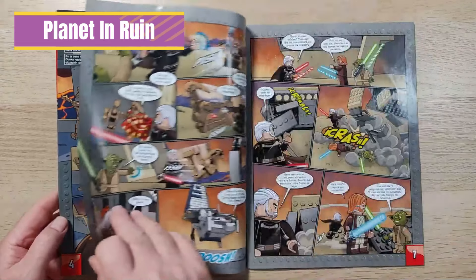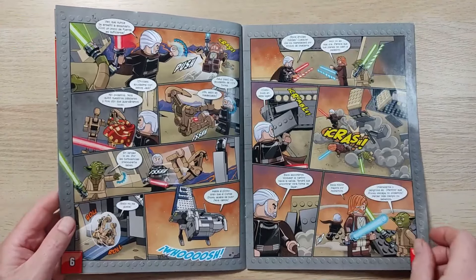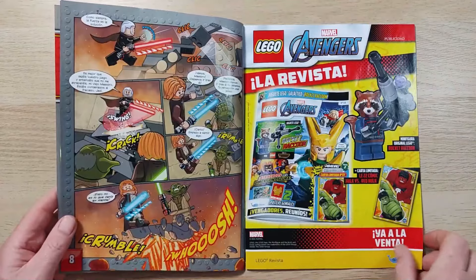The first story is Planet in Ruins, featuring Count Dooku, Obi-Wan and Yoda, in a colourful adventure with their lightsabers always to hand.